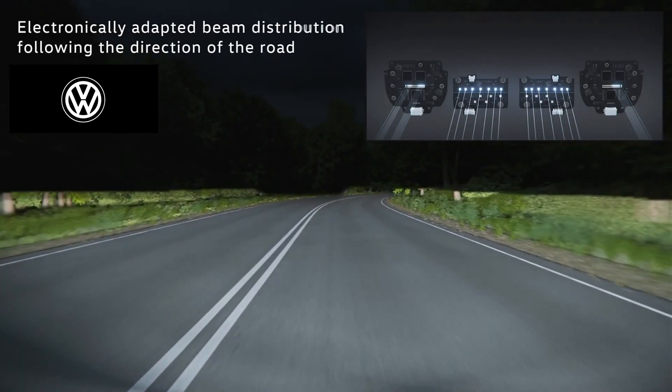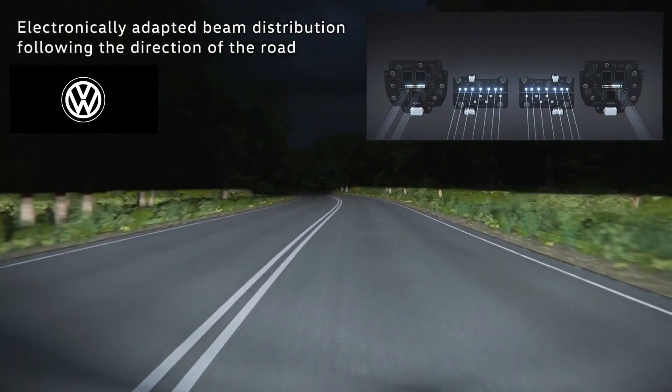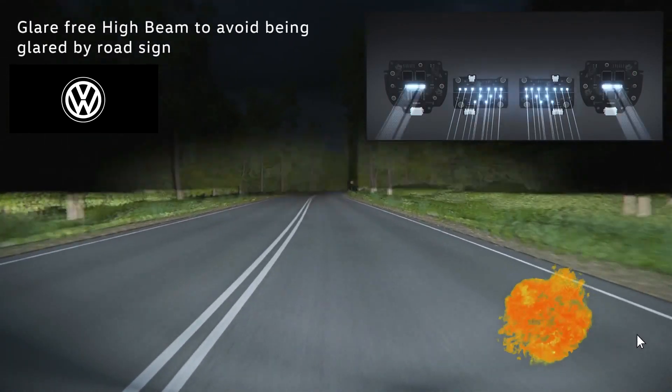Out of town, the headlights automatically switch to main beam above 30 km per hour. With their dynamic cornering light, they direct targeted light into the bend. The light follows the steering wheel angle and works in every mode.